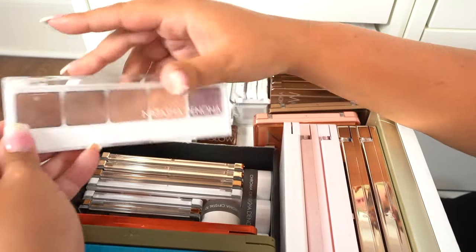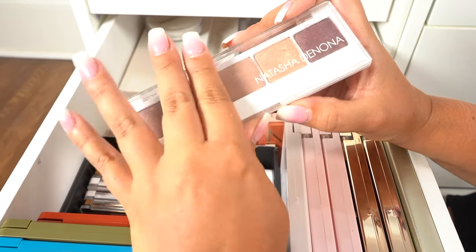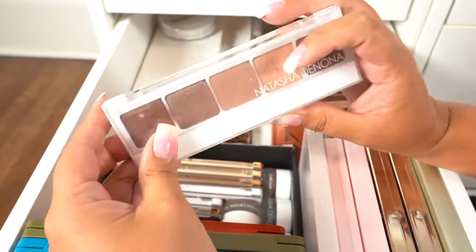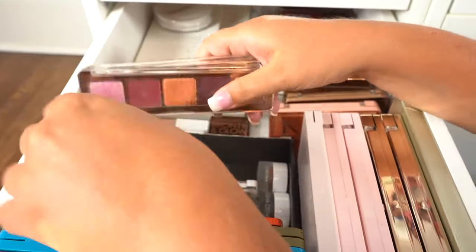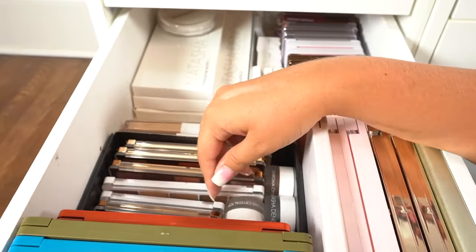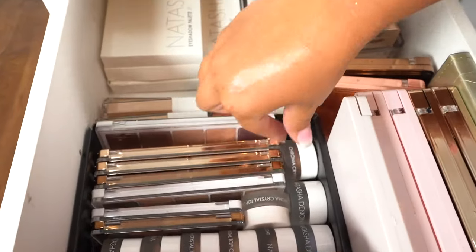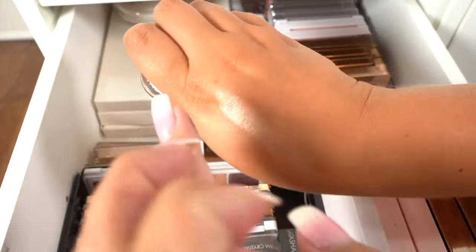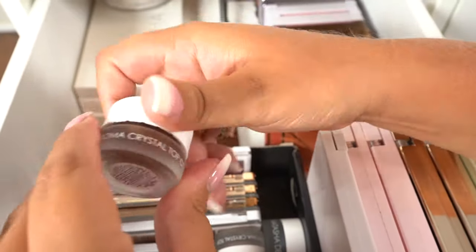And then right here, we have her individual palettes. This palette I actually got from a Beautylish Lucky Bag a couple years ago, and I literally was screaming when I opened it because I was so excited. This palette holds a special place in my heart. And then we have some of her individual palettes she's come out with throughout the years, and even some mini palettes. I cannot part with any Natasha Denona stuff — they're just my favorites. And then right here, we have the Chroma Crystals, which are these really pretty top coats. They're just super, super pretty and reflective — I have a bunch of different shades in these.